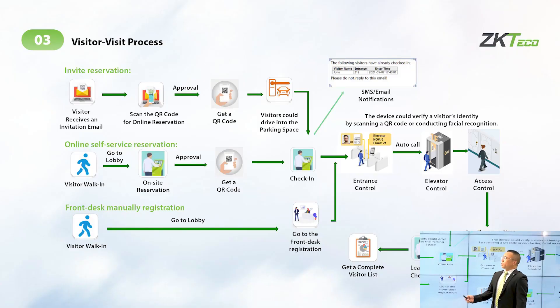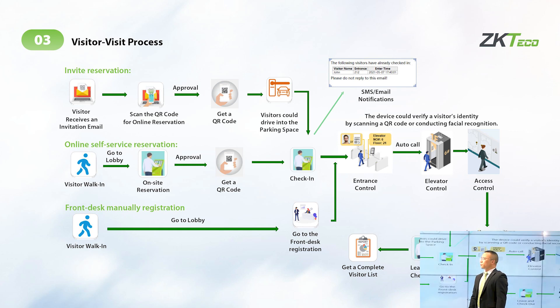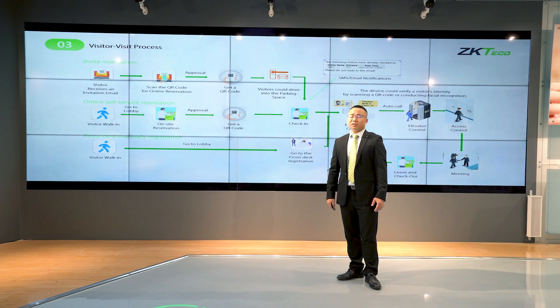The third highlight is visitor management. There are three workflows: first, online device reservation; second, online and offline reservation; third, when a person goes directly to the company, they can go to the reception to manually register their information.